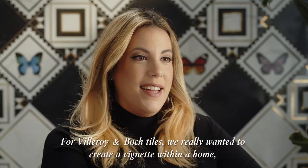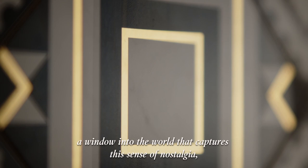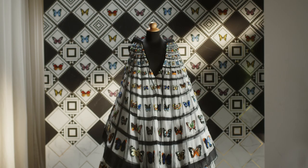For Villeroy and Boch tiles we really wanted to create a vignette within a home — a window into the world that captures the sense of nostalgia but is equally modern in its application.